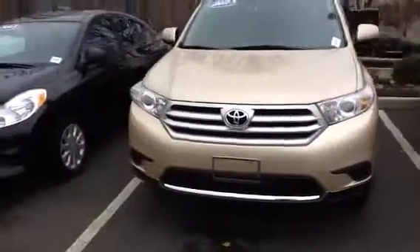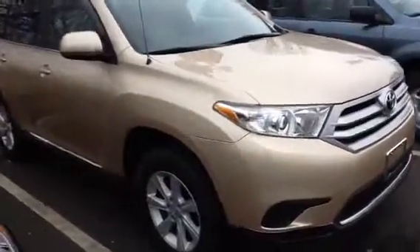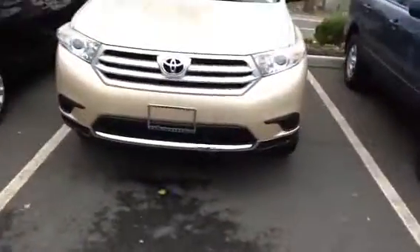This is a marvelous vehicle. It's in excellent condition. It has the larger wheels and tires on it. You have the door visors, and here at Honda of Danbury we pride ourselves on getting our vehicles ready and set up properly for our customers.